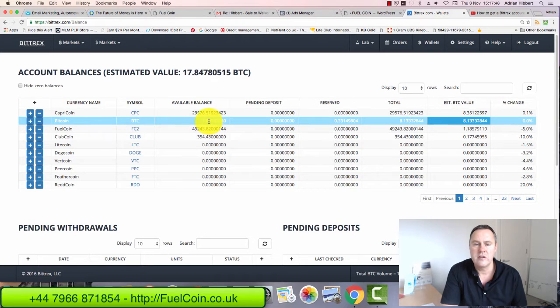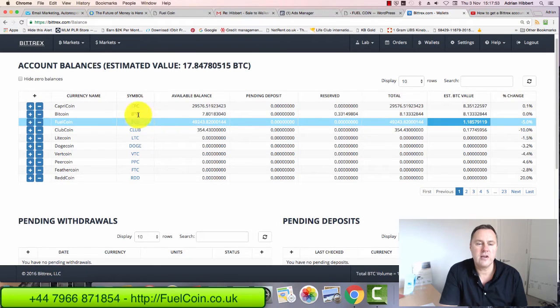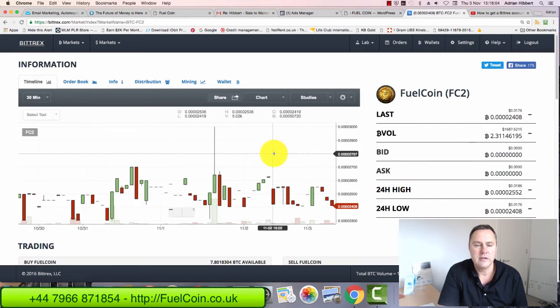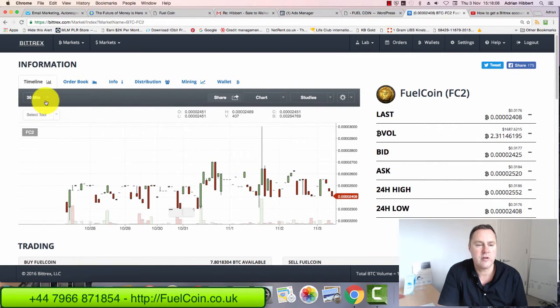What you do then is scroll down and click on the symbol FC2 — that's the symbol for Fuel Coin. Click on Fuel Coin and it takes you into the actual trading platform. You can see Fuel Coin FC2, and you can set up the chart here if you want to analyze it. I'm on a 30-minute chart here.